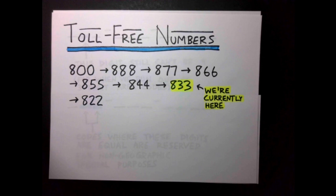We are currently in the midst of assigning 833 toll-free numbers, and when those run out we will go to 822. It turns out we've prepared for the future a bit more in this case, reserving all of the 880s for toll-free lines after the exhaustion of 822.